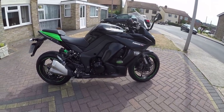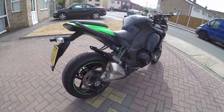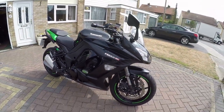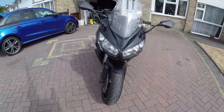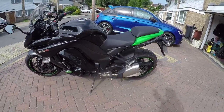Kawasaki's Z1000SX — beautiful bike. We're going to go for a ride on it in a minute. This has been down the road — spot the damage on the slider and the fact that it should have more green in it, but you get what you get. 2015 model. Let's go for a ride.